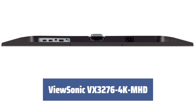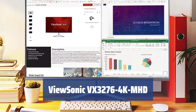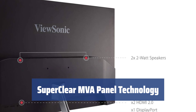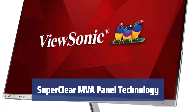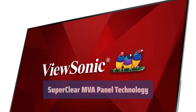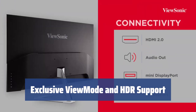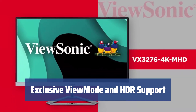Number 5. Experience breathtaking images and smooth video on this 32-inch MVA panel, perfect for gaming and editing. Enjoy vivid colors, better contrast, and smooth picture quality from any viewing angle with the VX3276-4K MHD. Choose from preset options for gaming, editing, and more, while enjoying lifelike image quality and HDR content support.